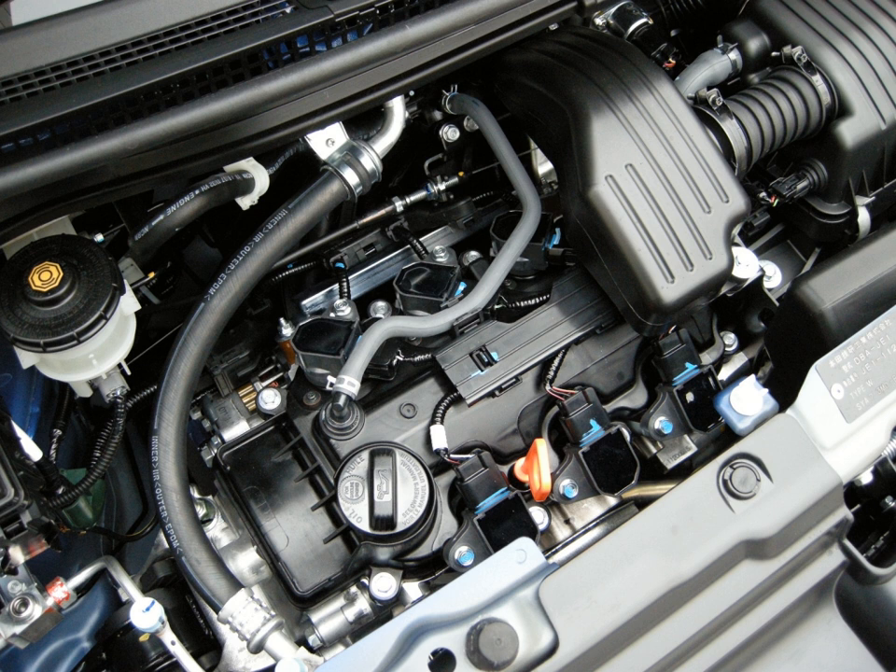The turbocharged P07A variant features IDSI SOHC with 6 valves and a displacement of 658cc. Bore and stroke: 71.0 × 55.4mm. Power: 47 kW (64 PS / 63 HP) at 6,000 RPM. Torque: 93 Nm (9.5 kgf·m / 69 lb-ft) at 4,000 RPM. Used in the Honda Life (JB7, JB8, JC1, JC2) and Honda Zest (Je1, Je2).